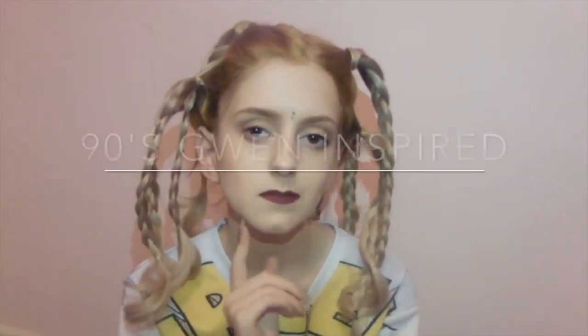Hi guys! Today's video is going to be a 90s Gwen Stefani inspired makeup look. So yeah, I'll just jump straight in.